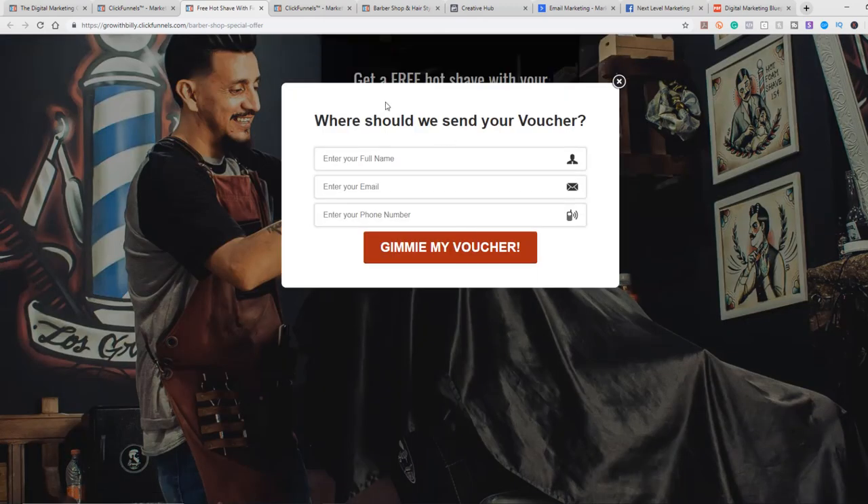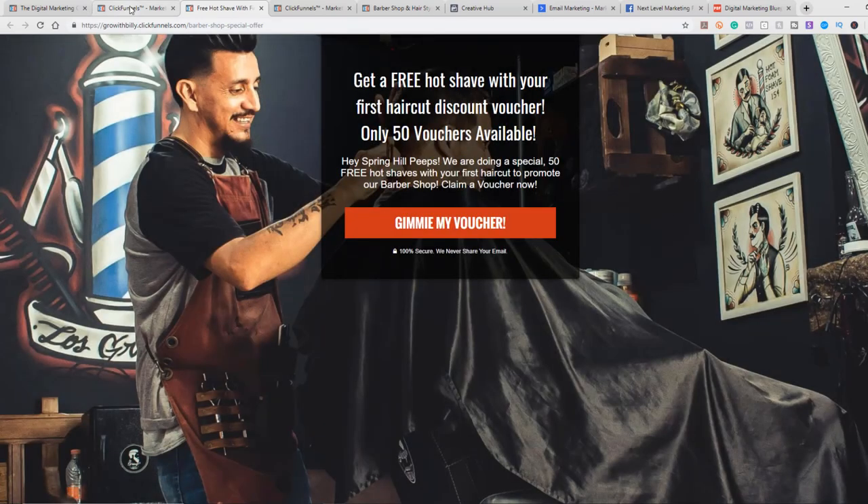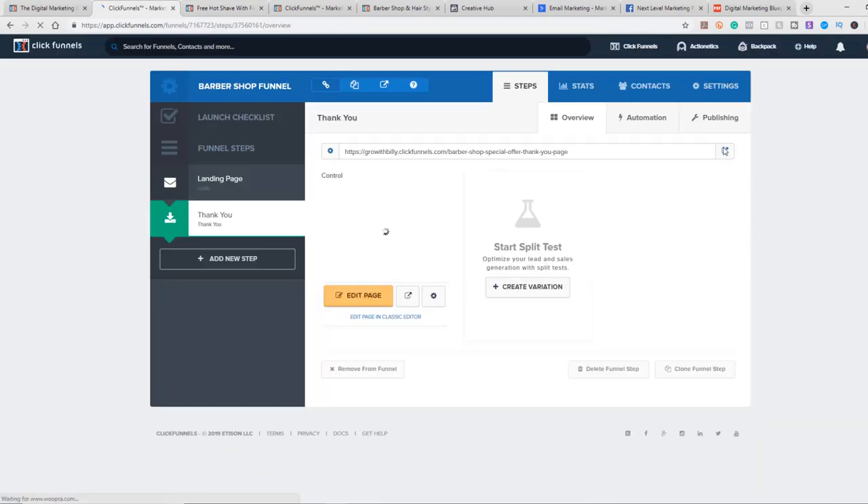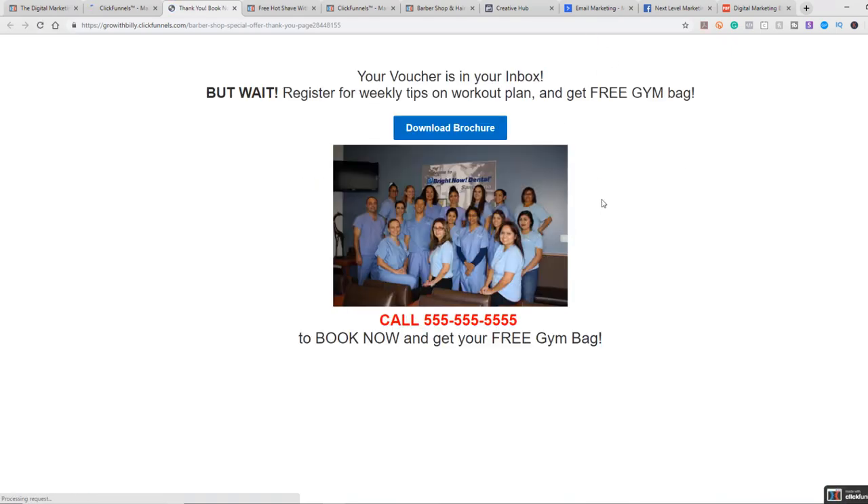They click on the button, put in their name, email, and phone number, and then it takes them to the thank you page. Here's the thank you page — it's very simple and straightforward. You can put a really nice looking picture of the inside of your salon or barbershop.